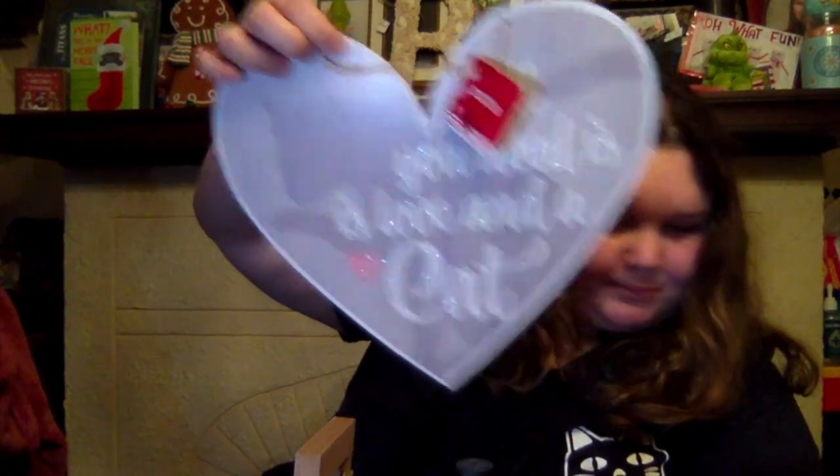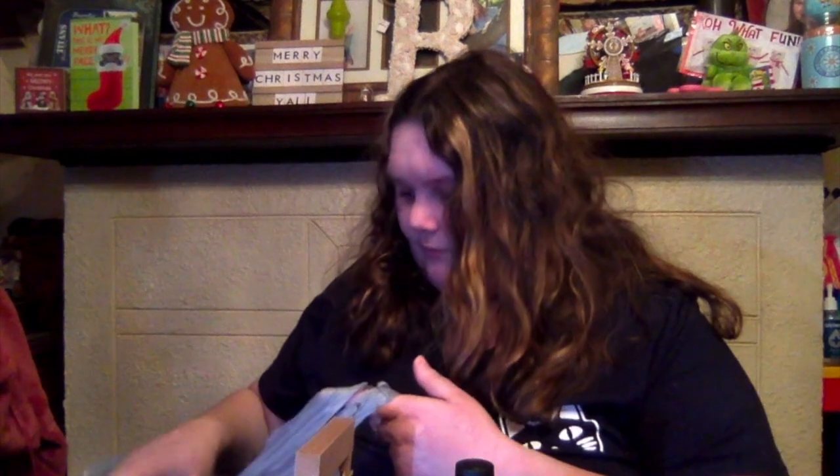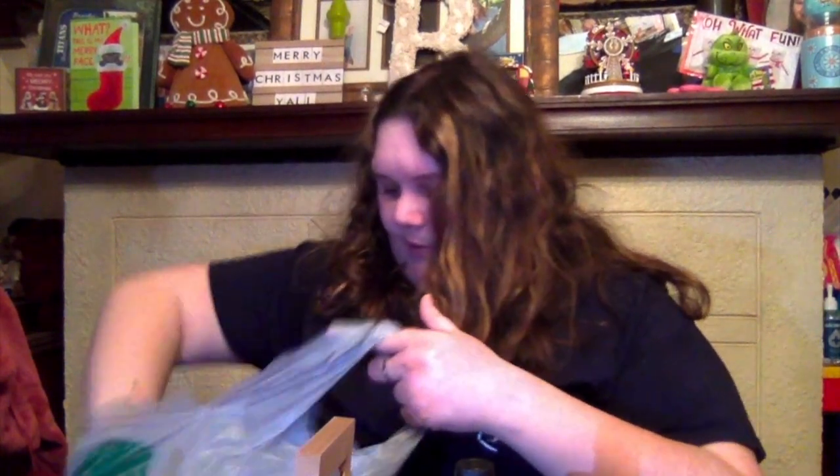And then I got this — it says 'All You Need Is Love and a Cat,' which is so true. Then I got some little diamond lights for my little Valentine's Day tree. Then I got this — 'My Cat Is My Heart.' She's a black cat, so I was like, yes.